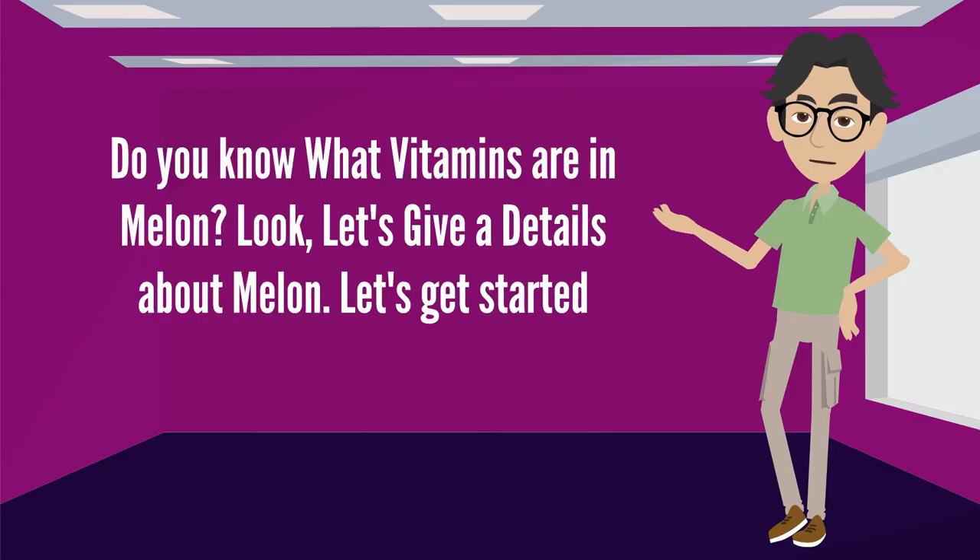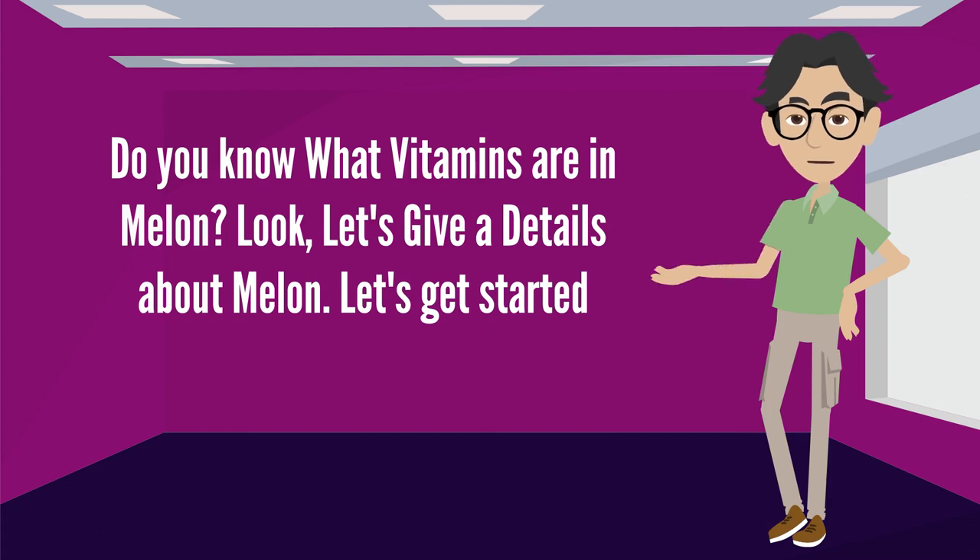Hi, I am Jameis. Do you know what vitamins are in melon? Let's give the details about melon. Let's get started.